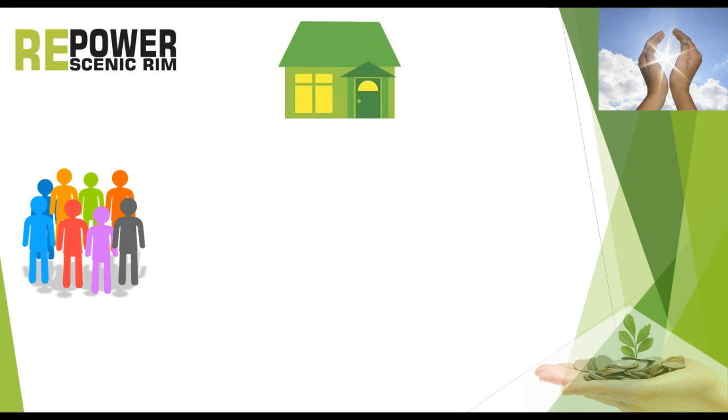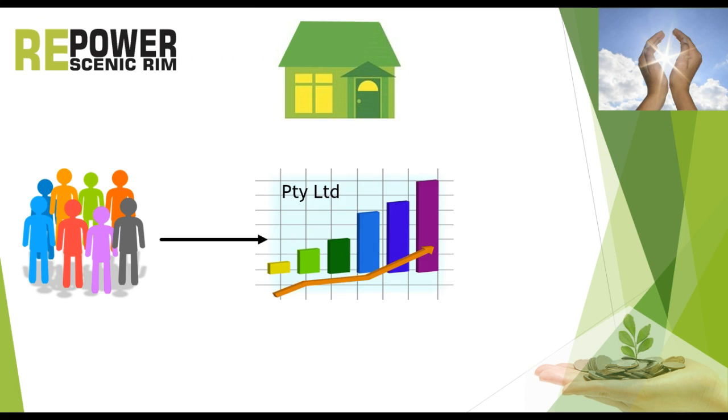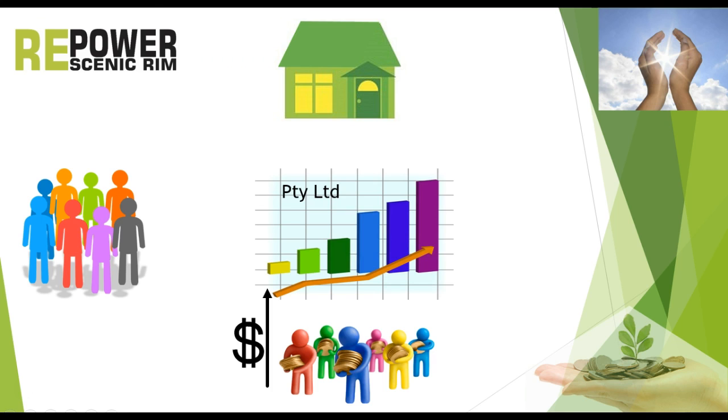If one of those buildings wants to get free solar panels, they become the host. In the next step, the community group establishes a business — a PTY LTD — to run the solar project. The business then sells shares to local residents who are interested in supporting the solar panel project for the host, and who are keen to make a good return on investment. The funds raised from selling the shares are used to establish the solar panels on the church, school, or nursing home.